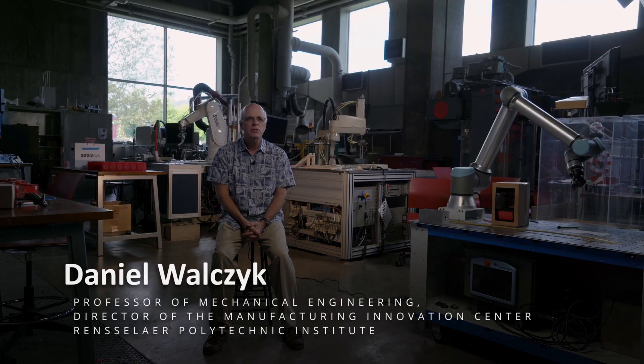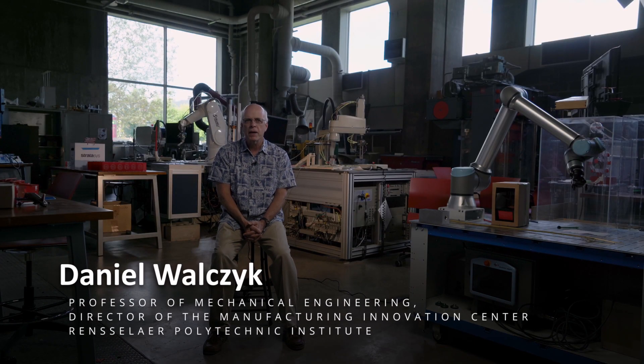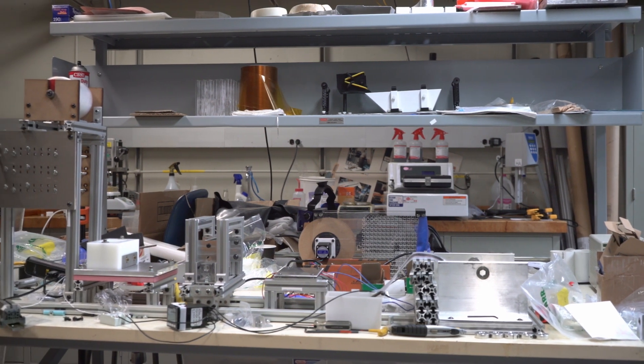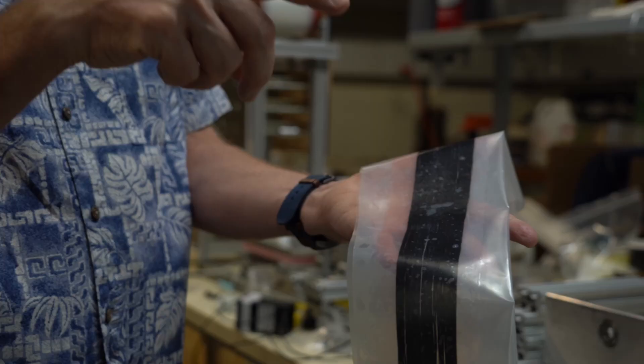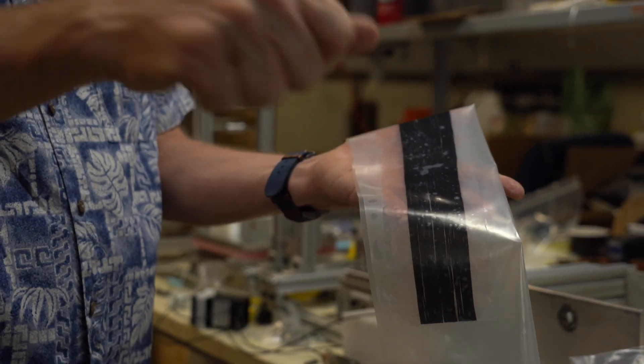My name is Dan Walczyk. I'm a professor in mechanical engineering and also director of the Manufacturing Innovation Center. Here at Rensselaer Polytechnic Institute, we're looking at equipment that's used to process sustainable materials for the construction industry — things like hemp, flax, even residue from farming into a form that's required for those products.